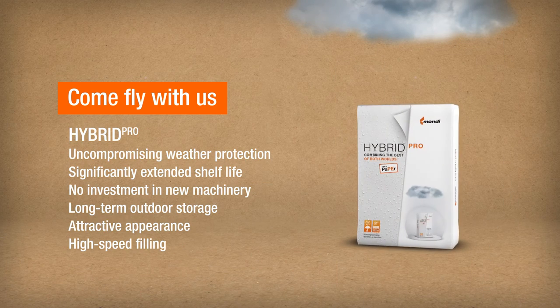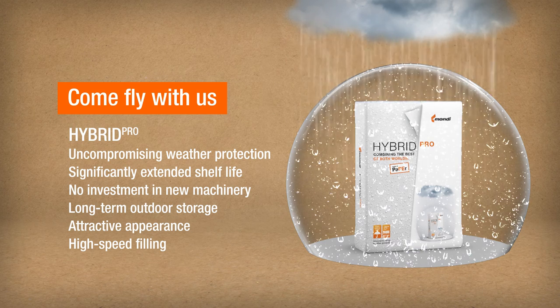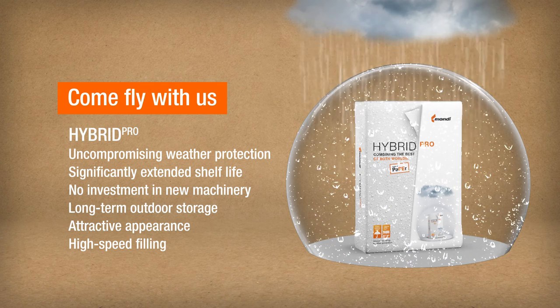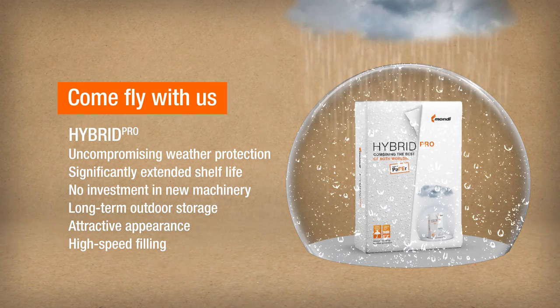Hybrid Pro is the newest generation of water-repellent paper bags. It resists direct rain and moisture ingress. The traditional bag construction is turned inside out so that a high-density PE layer acts as a protective outer ply, combining the best of both worlds for uncompromising weather protection and extended shelf life of your products, while being completely compatible with traditional paper bag filling equipment.